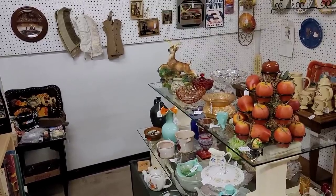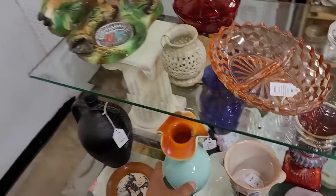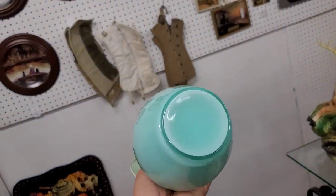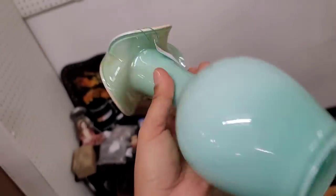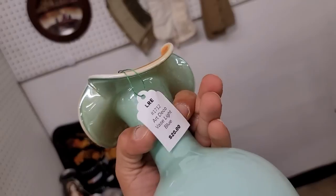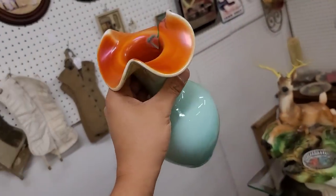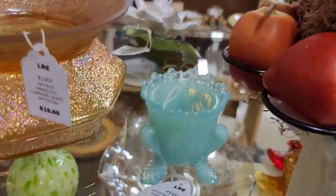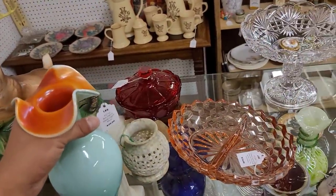The color is catching my eye right here. Look at that. That's Fenton, $20. Look at that — that is sick. $20. Loving the colorway on this. I can't believe we just got this for $20.